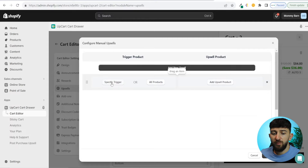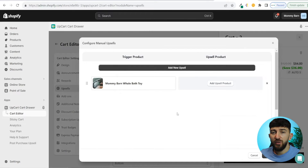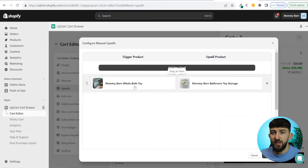For a specific trigger example: if somebody adds this whale bath toy to the cart, they can be shown another supplementary product. We can add an upsell product — I'm going to scroll down and select this bathroom toy storage. This product is supplementary to the first product; it's slightly cheaper, enticing them to make that extra purchase because they can store their whale bath toy in it. Those two work really well together.